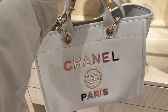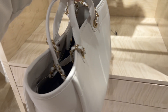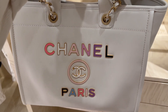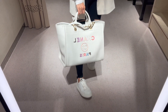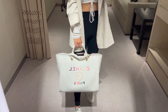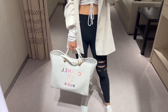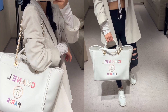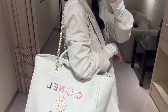This large Deauville tote is from the 22S collection. It has a top handle and also a shoulder strap on the side so you can wear it as a shoulder bag too. Since it's a large shopping tote, it can fit tons of stuff — however, this bag is so heavy even without anything inside. I don't recommend the Deauville in the large size with leather material unless you really want to practice weight lifting daily. If you're really interested, consider getting it in tweed material, which I'll show you in a bit. The large Deauville is currently retailing for $6,600.